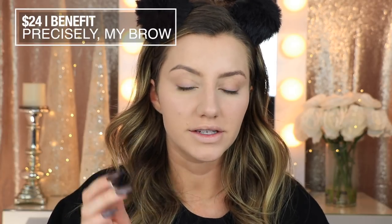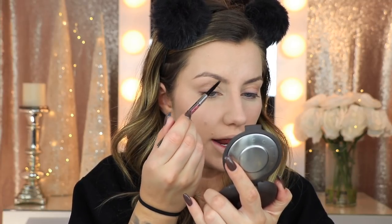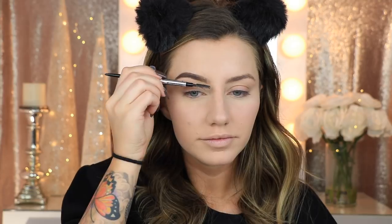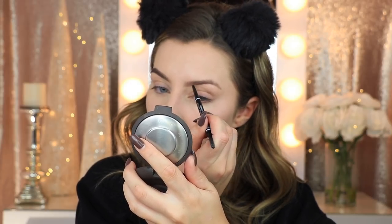Now I'm going to move on to my eyebrows. For my right side, I'm using the Benefit Precisely My Brow Pencil in shade 4 — the eyebrow pencil I use every single day. I switch off between this one and the Anastasia Beverly Hills Brow Wiz, but I think I like this one just a tad bit more because the tip is a little bit smaller. Then for my other brow, I'm using the NYX Micro Brow Pencil in shade Ash Brown. It goes on a little bit more waxy than the Benefit one, but it ends up looking the same in the end — that's really all that matters.